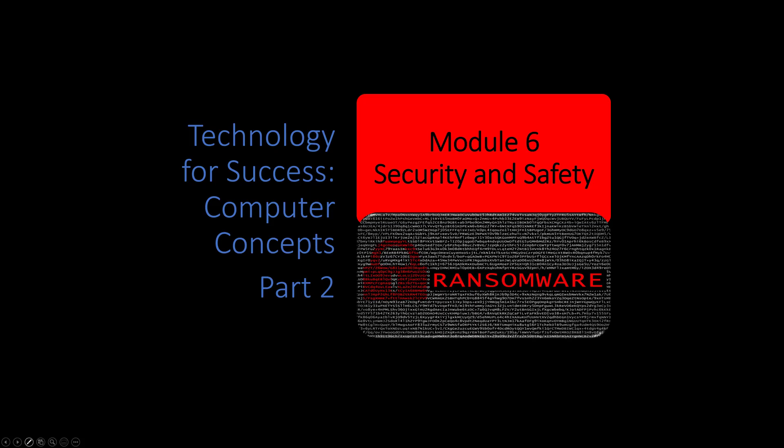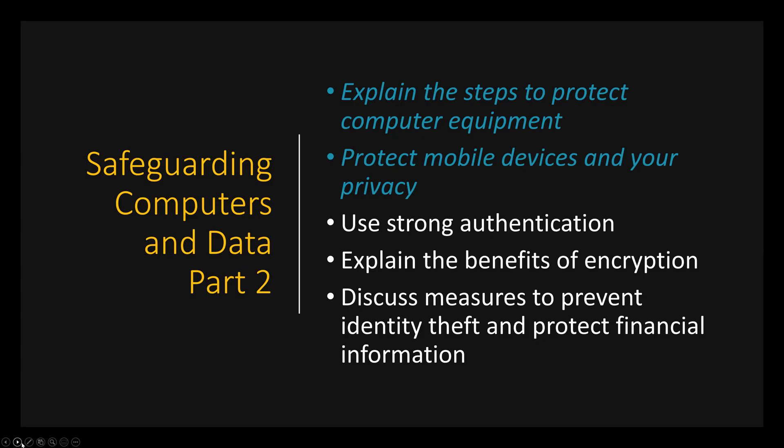That wraps up Part 1B. We're going to move on to Part 2A — Safeguarding Computers and Data. In that section I'll explain the steps to protect your computer equipment, protect yourself, protect mobile devices, and protect your privacy. I hope you'll come back and watch Part 2A. Until then, take care and have a great day.